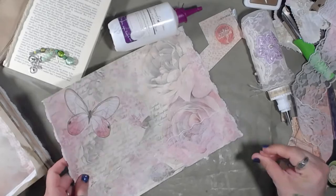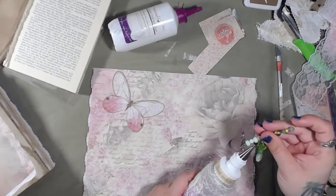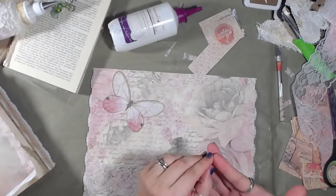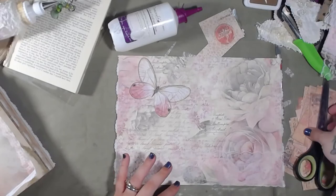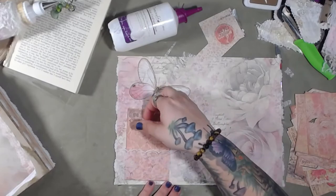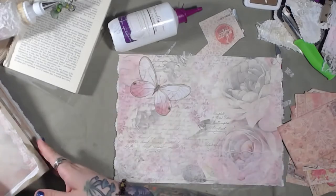There we go. And I have glue on my fingers — wasn't I just talking about that? Now we have lace pockets and we can put stuff inside. That's cool. I love how this is coming along.